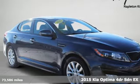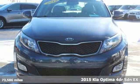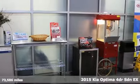Here's a 2015 Kia Optima. Kia — dependable today and way, way down the road — and it comes with all the amenities you need.